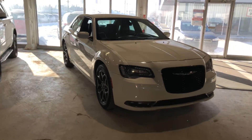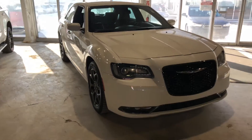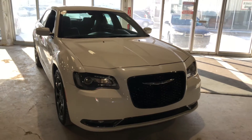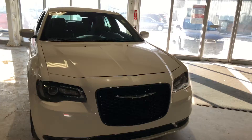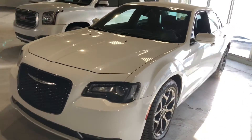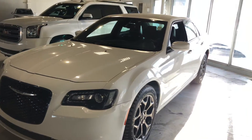Hey there, this is Jay from Northside Mitsubishi. I'm going to do a quick walk-around video here on our gorgeous 2018 Chrysler 300S all-wheel drive in the beautiful light color. Underneath the hood we have a 3.6 liter V6 engine giving you tons of horsepower.